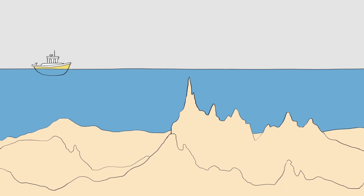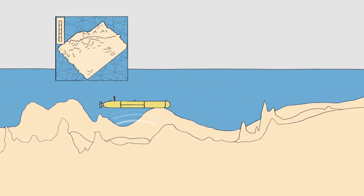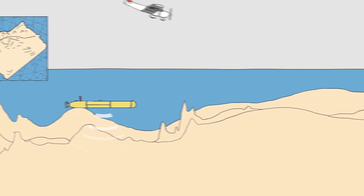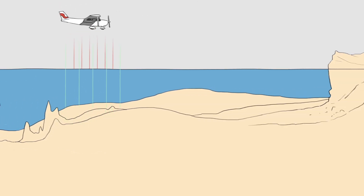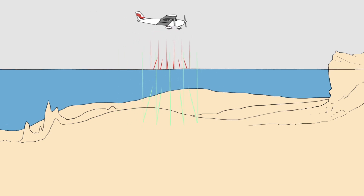At the Canadian Hydrographic Service, we use the latest innovations to chart the underwater landscape and uncover hazards. Multi-beam bathymetry collects data by transmitting sound waves and measuring how long it takes them to be reflected back to the receivers in the vessel. LIDAR uses laser light emitted from an airplane or drone to reach shallow areas that are inaccessible by boat.